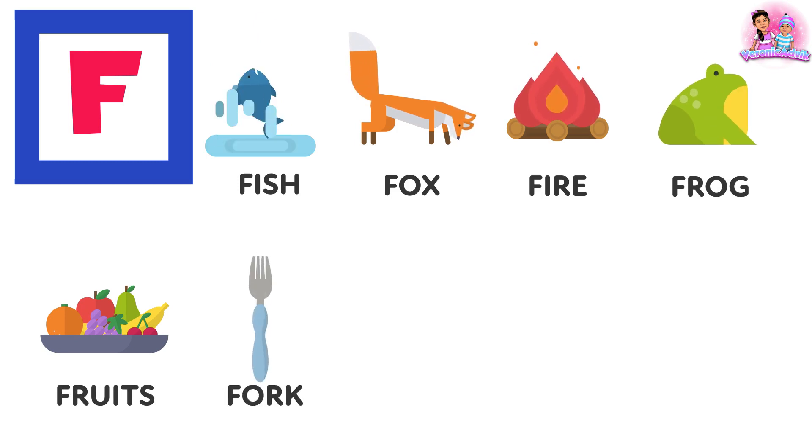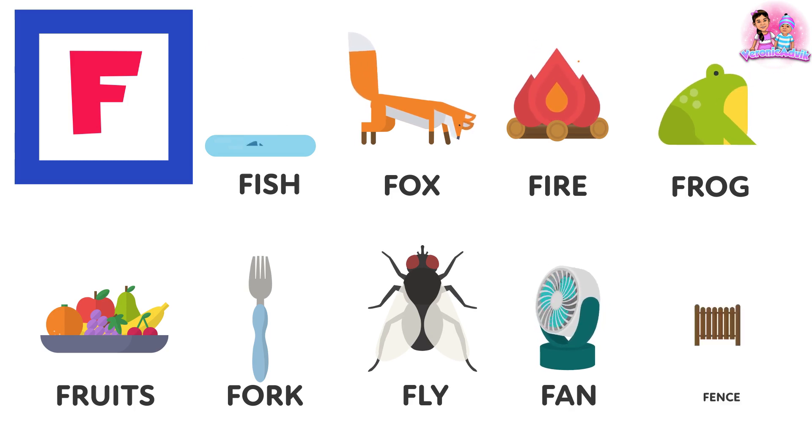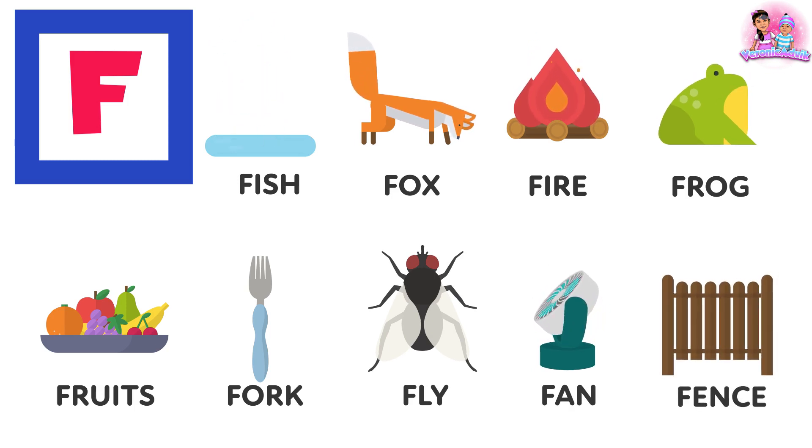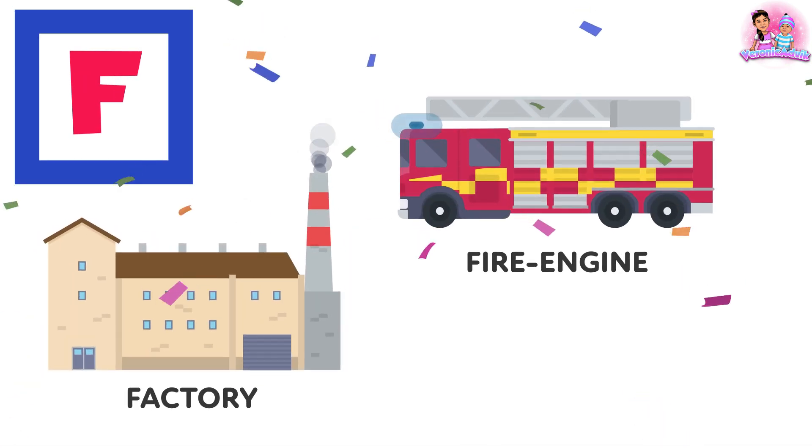Fork, fly, fan, fence, factory, fire engine.